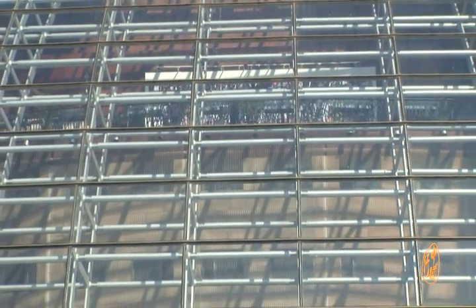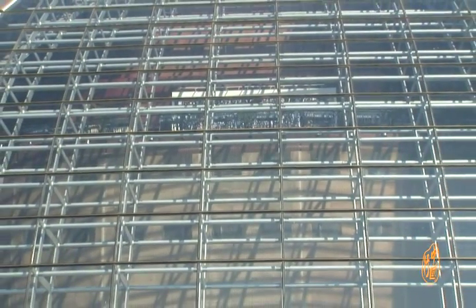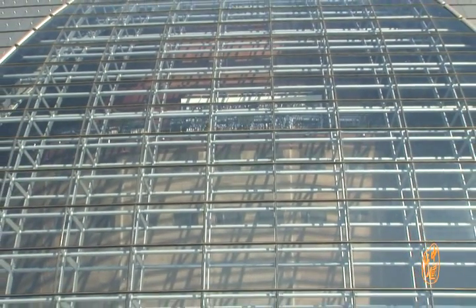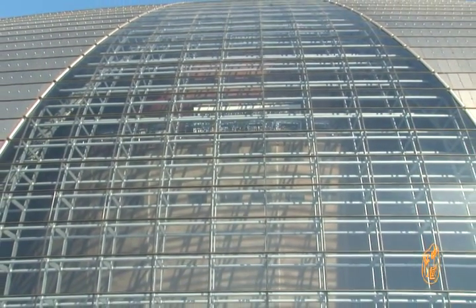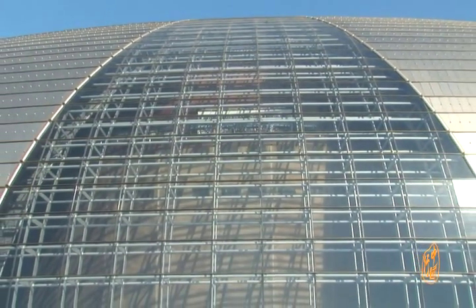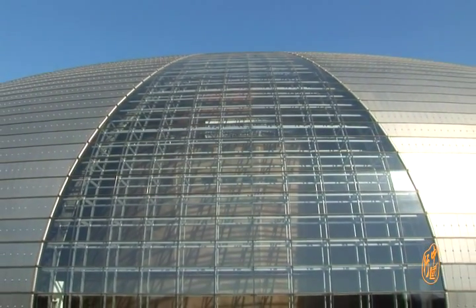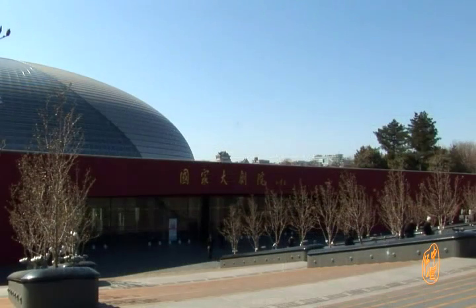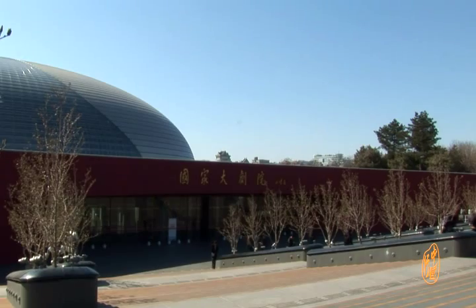The National Theatre is located in the center of Beijing, on the line of West Chang'an Street, next to the Great Hall of the People and Tiananmen Square. Designed by French architect Paul Andrew, the main architecture is a half-circle housing matched with titanium sheets and white glass on the surface, making an effect of curtains being pulled.